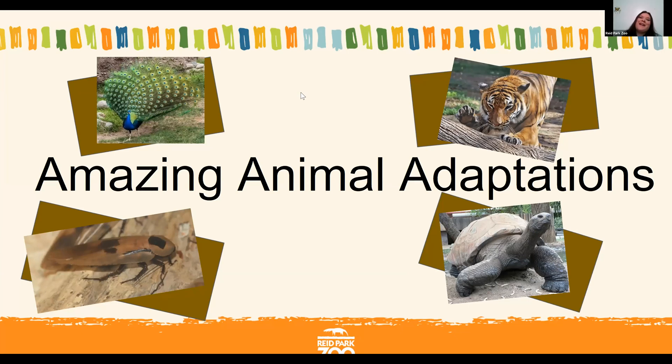Hi everyone, my name is Andrea and I'm an educator here at Reed Park Zoo in Tucson, Arizona. We're going to get started right now but I do want to go over some housekeeping things for this session. This session is being recorded so if you need to hop off or want to watch it again, or if you want to watch previously recorded sessions, you can go to reedparkzoo.org to access any recorded sessions.